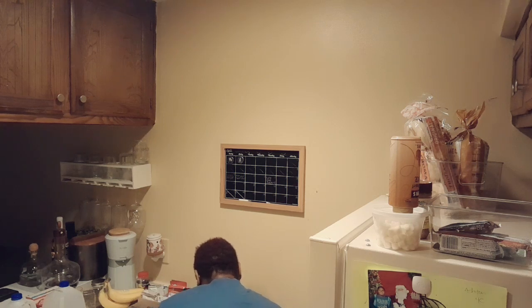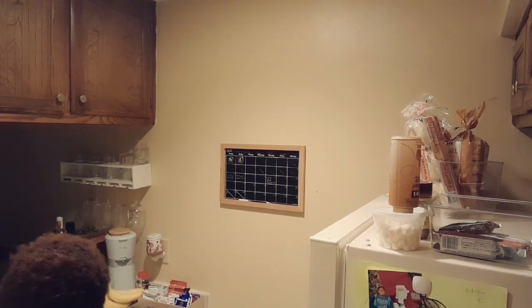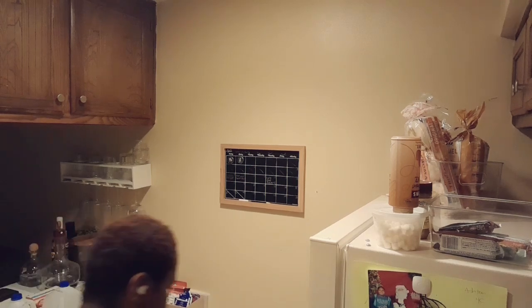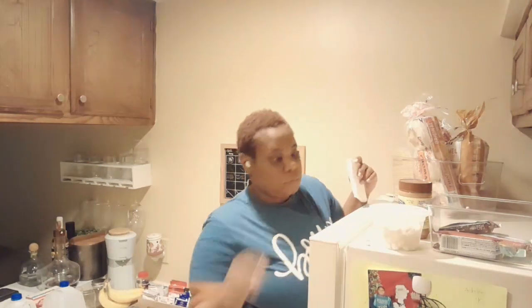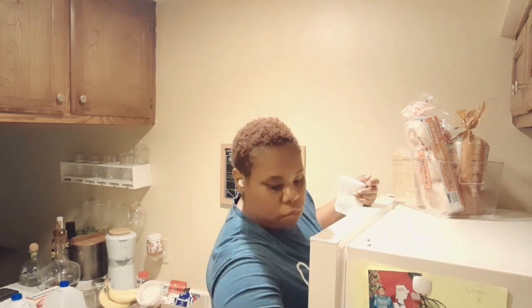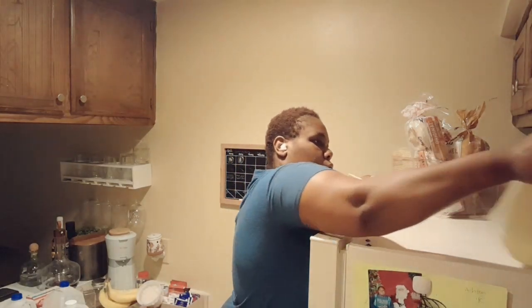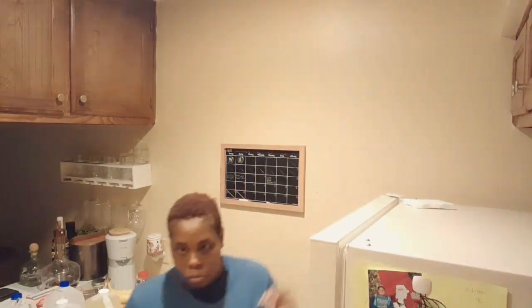I'm going to attempt to clean the top of the refrigerator. I am so ashamed and embarrassed to say that since I first moved into this apartment, I've never gotten up there and just looked around. I just kind of threw my stuff up there — I wiped it down but I didn't actually get up there to look, because I was so short and I didn't have a step stool then. When I got up there, you guys, it was disgusting.